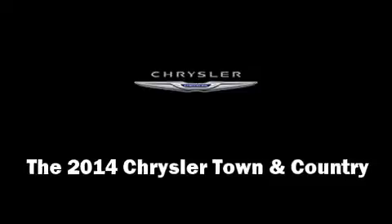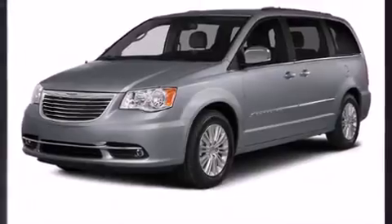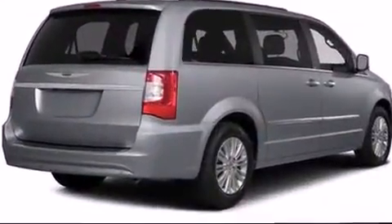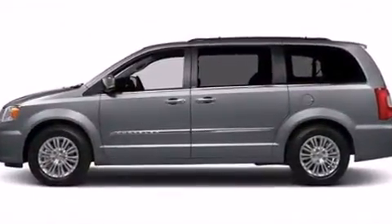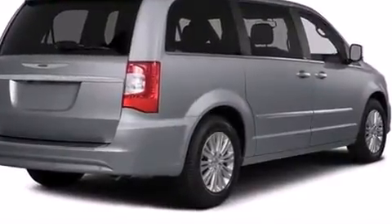The 2014 Chrysler Town and Country. Under the hood you'll find a six-cylinder engine with more than 270 horsepower. For added security, dynamic stability control supplements the drivetrain.